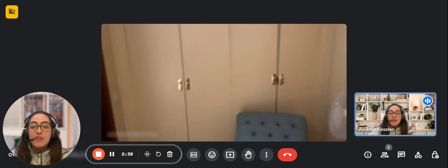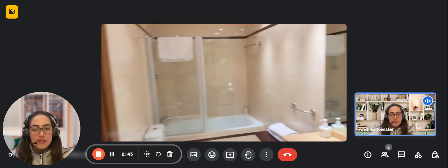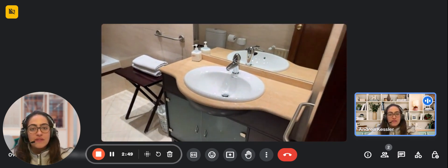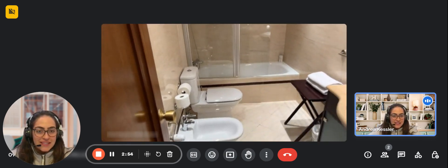Now we're going to check the ensuite bathroom in this main bedroom. As you can see, this is a very spacious bathroom. You have the bathtub with a shower extension, the sink with a mirror, and the toilet with a bidet over there.